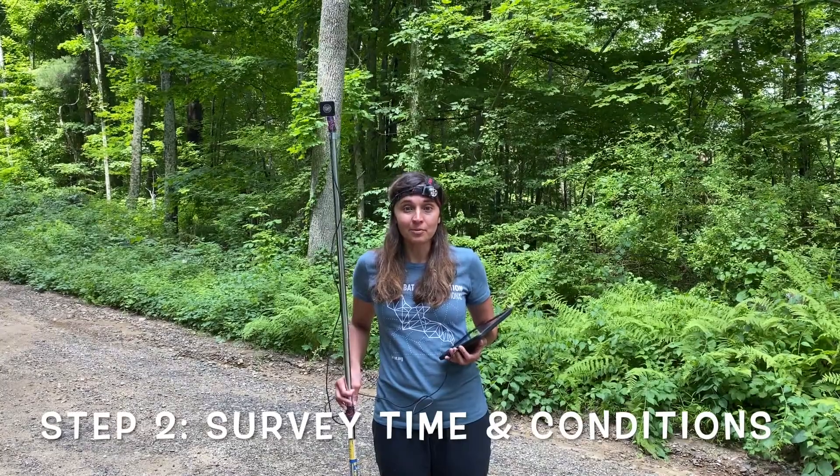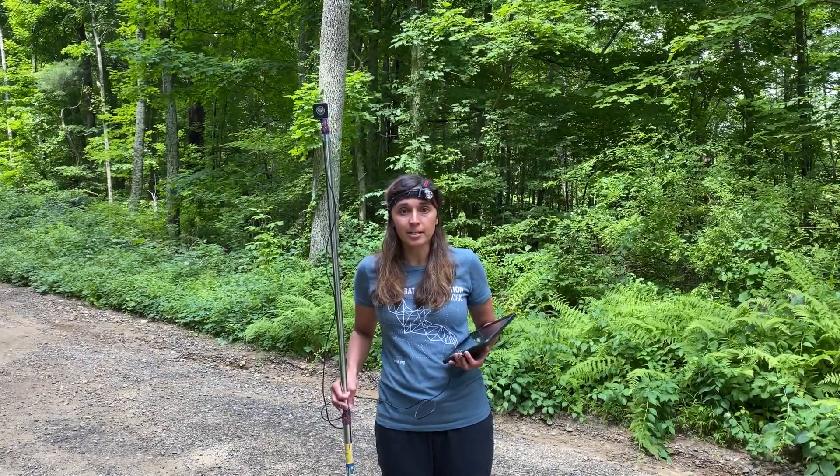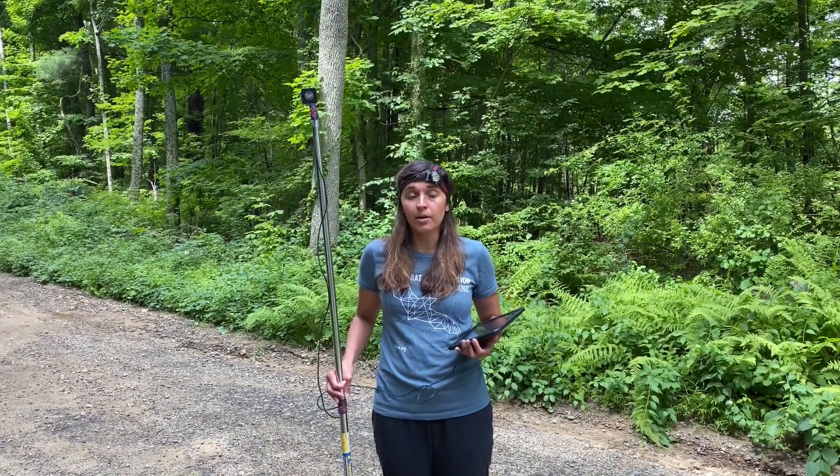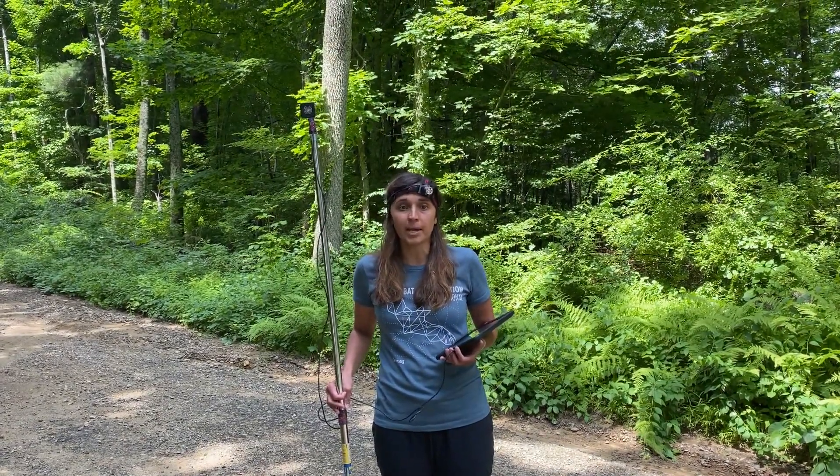Step two: you want to survey at sunset, so make sure to check when sunset is, as it changes throughout the year, and survey for at least an hour after sunset. Avoid bad weather such as rainy days — this is not good for the equipment — as well as cold temperatures below 50 degrees Fahrenheit. Also avoid surveying three days before and after the full moon, as all of these factors impact bat activity.